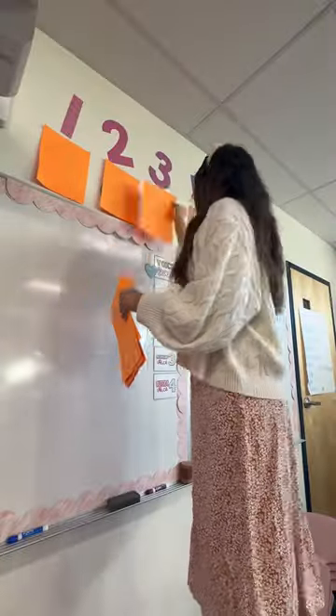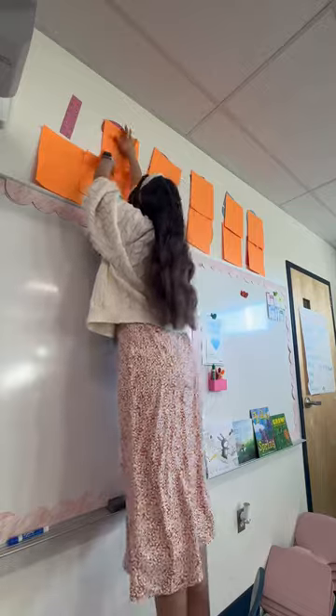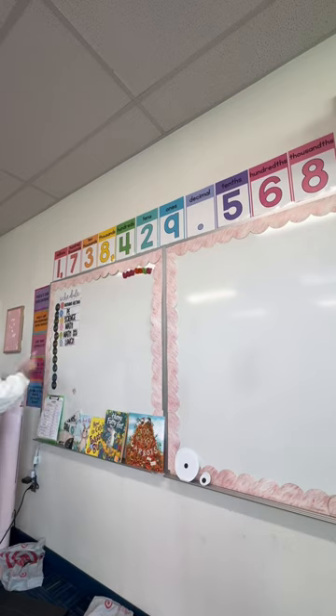I find it a lot easier than butcher paper if it's just small posters like these ones, and since our room is going to be looking like this pretty much the whole month of April, I at least like how bright and fun it still feels in our classroom.